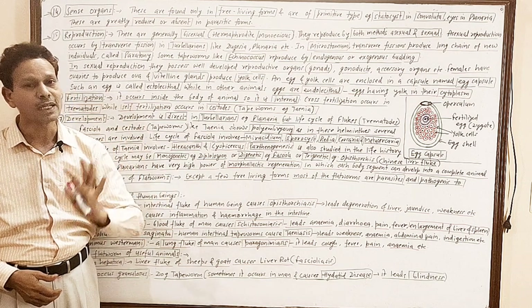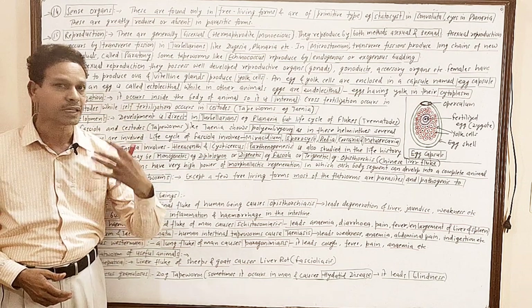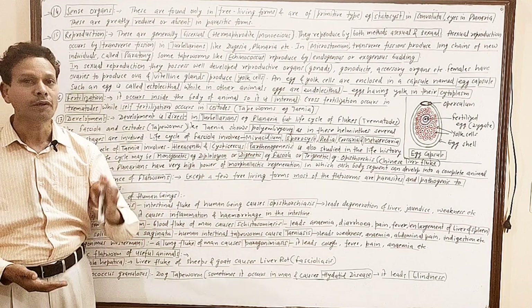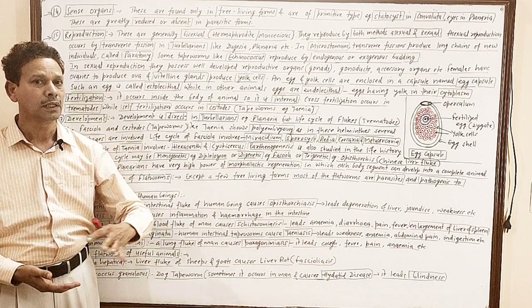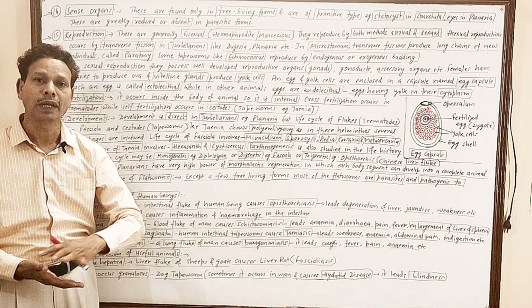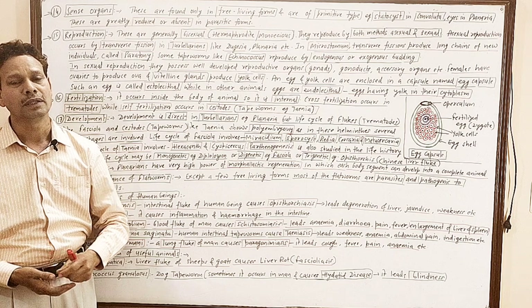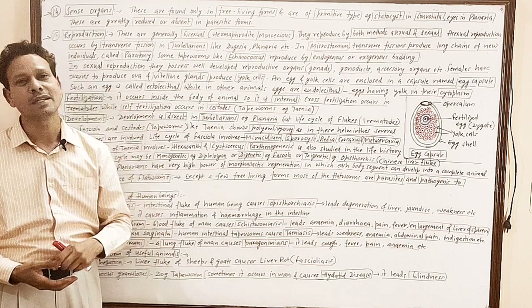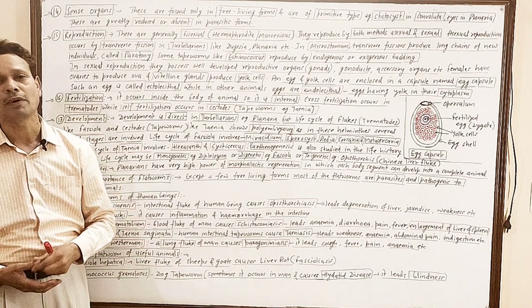Dear students, today we will discuss general characteristic features and biodiversity of Platyhelminthes, the flatworms, in which the body is dorsal-ventrally flat — a flat body, leaf-like body. These are the first animals having organs at the organ system level of organization.